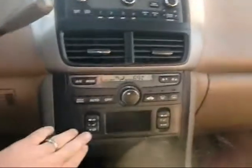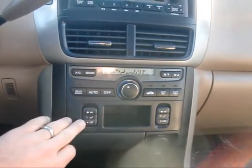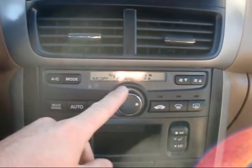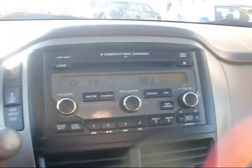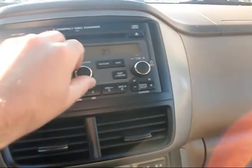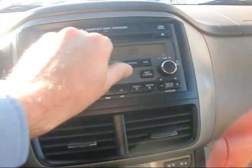Also comes with heated leather seats — two settings for driver and passenger. And here we have automatic electronic climate control, so you can set it at 81 or 68, whatever you prefer. AM-FM CD player, it's a six disc, and also has satellite capability. Sounds good.